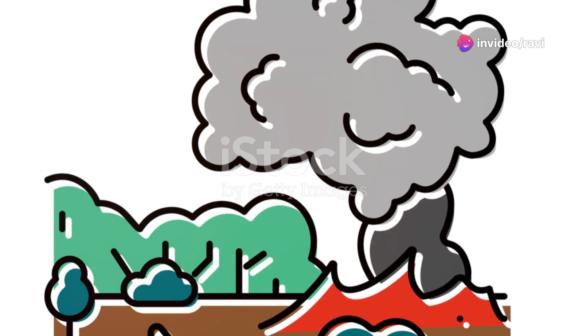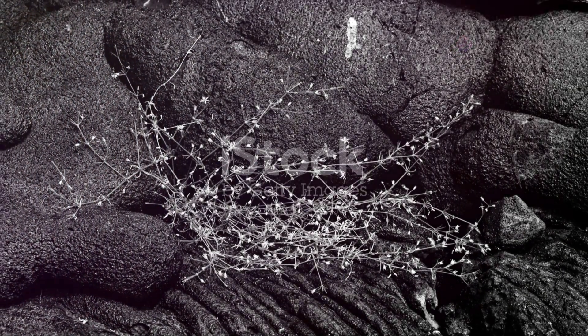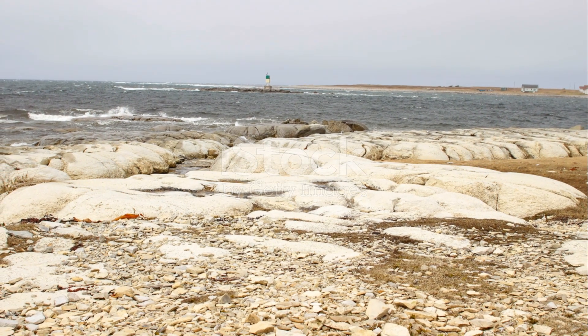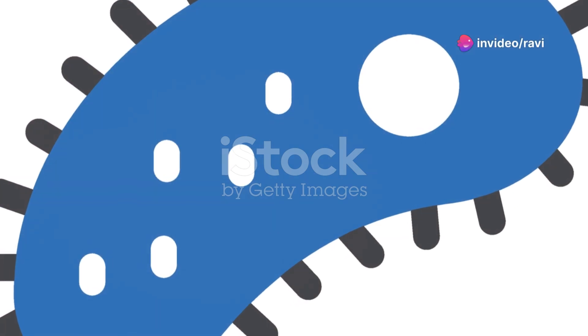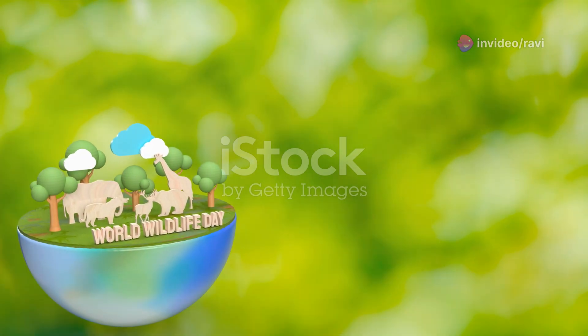The atmosphere, initially composed of toxic gases, gradually transformed thanks to the emergence of early life forms like cyanobacteria. These microorganisms began to produce oxygen through photosynthesis, paving the way for the diverse life forms we see today.